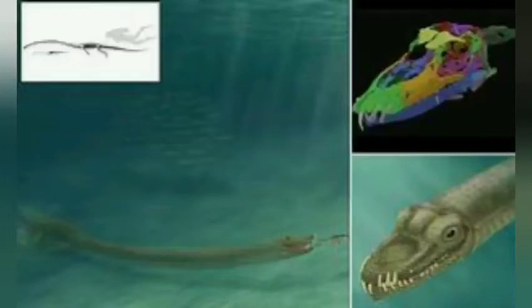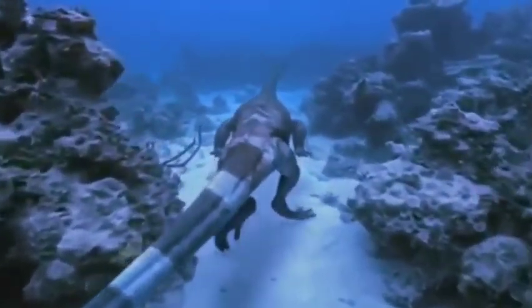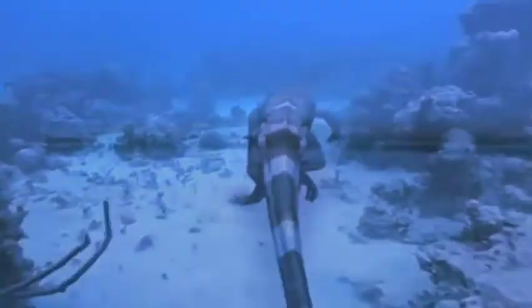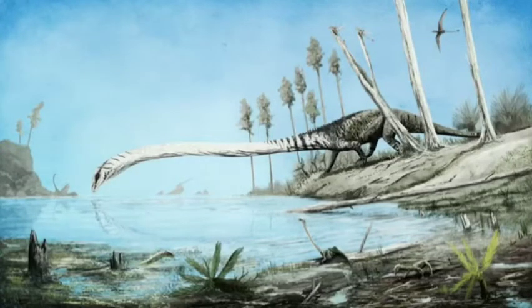A fossil called Tanystropheus was first described in 1852, and it's been puzzling scientists ever since. At one point, paleontologists thought it was a flying pterosaur, like a pterodactyl, and that its long hollow bones were phalanges in the finger that supported the wing. Later on, they figured out that those were elongated neck bones, and that it was a 20-foot long reptile with a 10-foot neck, three times as long as its torso.